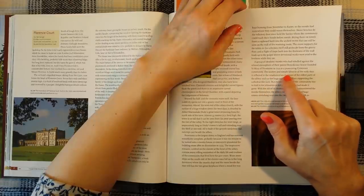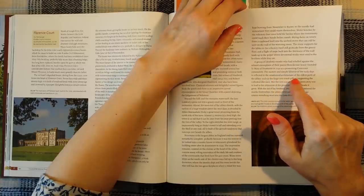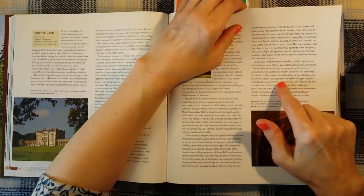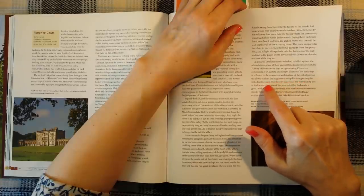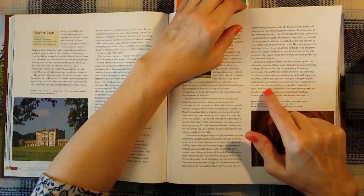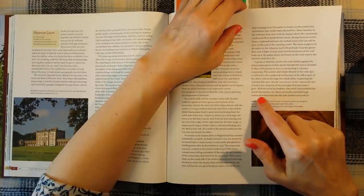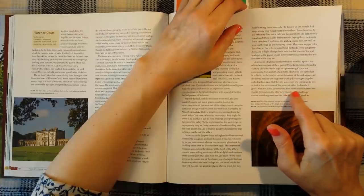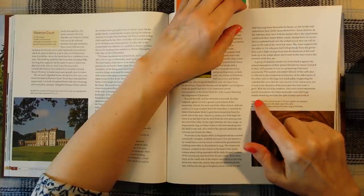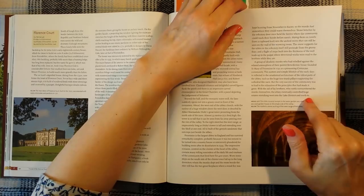The austere and simple lifestyle of the early days is reflected in the unadorned architecture of the oldest parts of the abbey, such as the huge tree-trunk pillars supporting the cathedral-like nave. But the very success of the community was to lead to the relaxation of the principles that had made it great. With the aid of lay brothers, who vastly outnumbered the monks themselves, the abbey eventually controlled huge estates stretching west into the Lake District and north too.